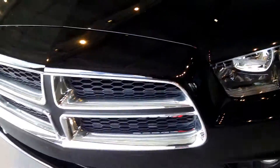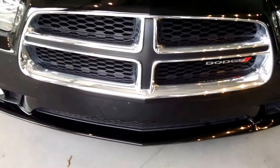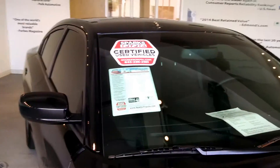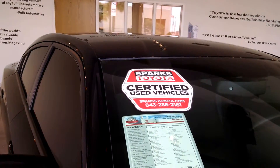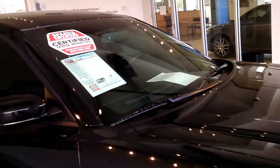Coming around to the front, you'll notice the sporty grille. The beautiful lines on the hood, and yes, this is a Sparks Toyota certified vehicle which gives you the seven-year or hundred-thousand-mile powertrain warranty.